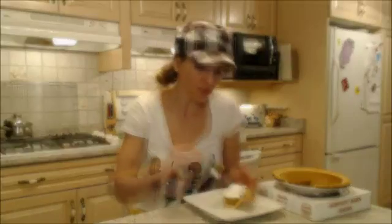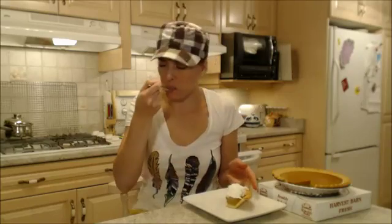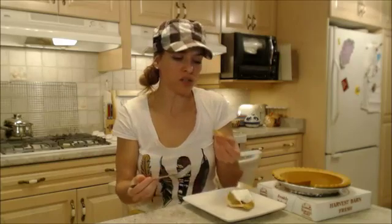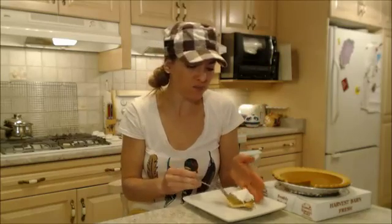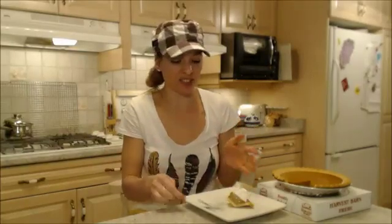Mmm, that's a good pie. It's nice with that topping too. The pie is nice and spicy. And the crust — it's flaky, it falls apart in my mouth. Very nice. That's a good piece of pie, I have to say.